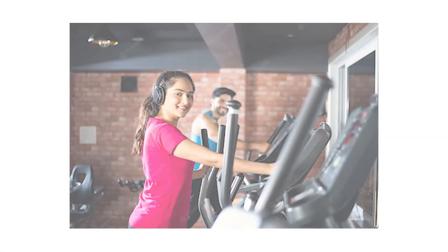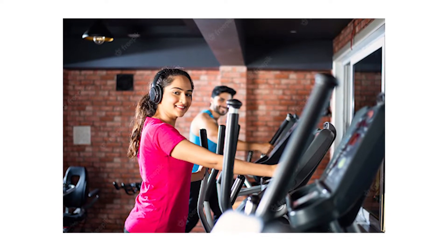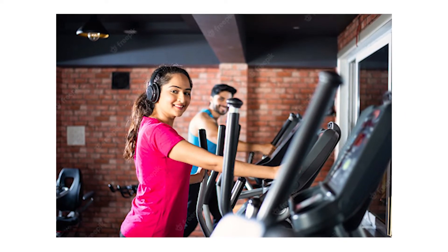When you start exercising, glucose stored in your muscles is broken down and used as fuel. Next, the muscles start taking up glucose from the blood as the muscle glucose stores are depleted. As glucose in the blood circulation decreases, glucose stored in the liver is released into the bloodstream to fuel exercise.